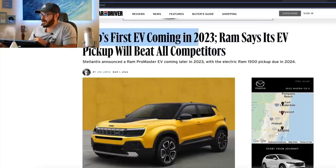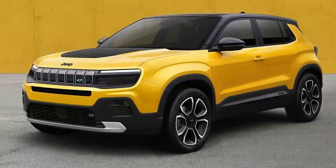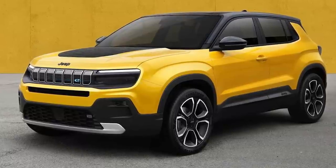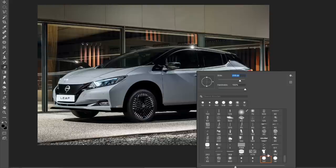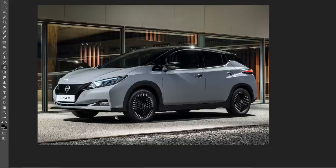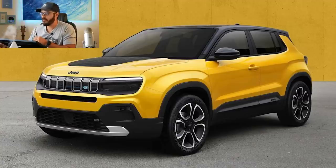Jeep's first EV is coming in 2023. Ram says its EV will beat all competitors, and that is a pretty bold statement. We're going to talk about that more later in this video. And I'm also going to show you this Jeep EV and talk about this design in Photoshop, specifically the use of graphic design to make it look a lot slimmer than what it is.